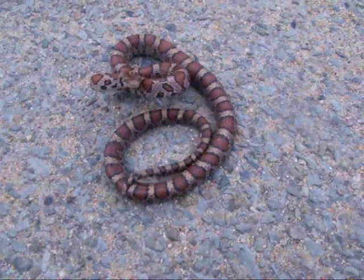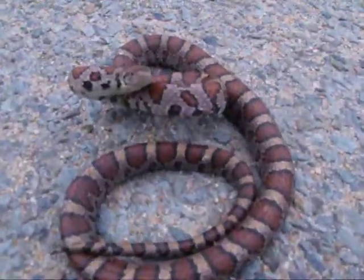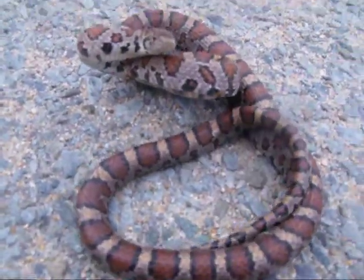Because rattlesnakes can be found around here. I've never found one, I've been looking for them. But these are some eastern milk snakes.